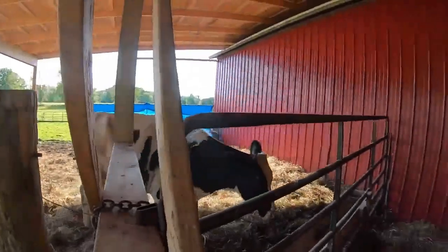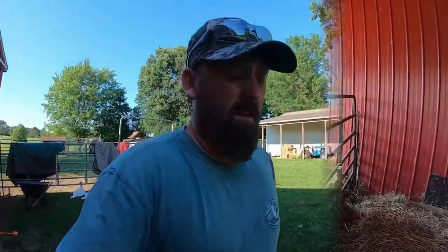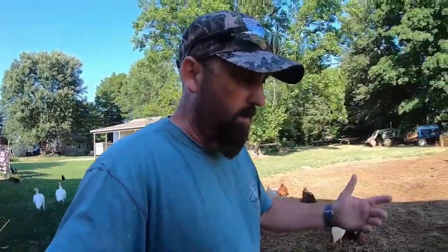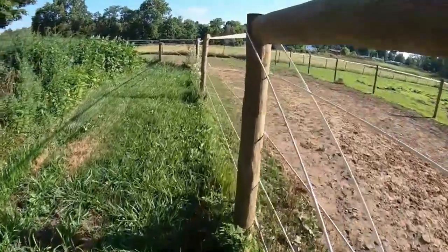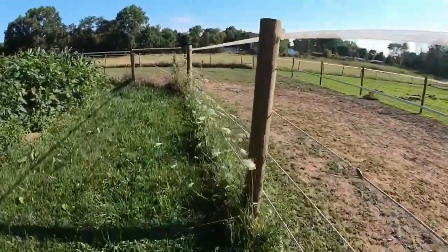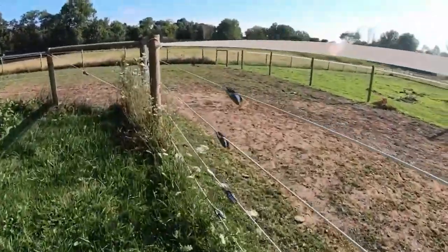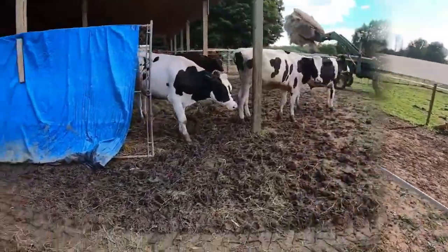Yeah, they're all coming in. I want to show you this high tensile fence — it requires a little bit of maintenance every year. I don't know if you can see up that line, it's kind of sagging, but that's normal for this stuff. You just take that H-handle and put a couple clicks on that and you're in good shape.